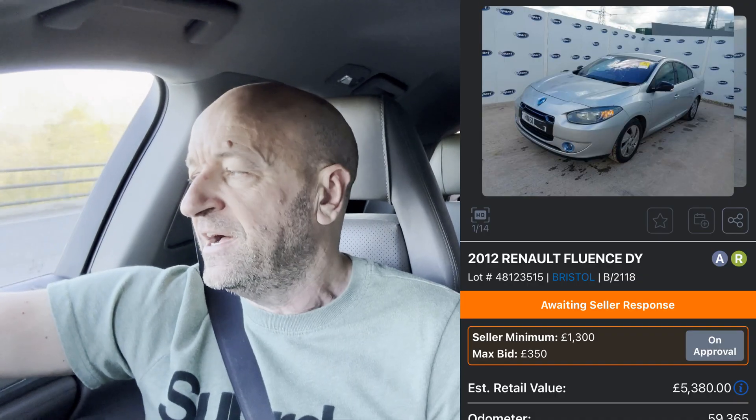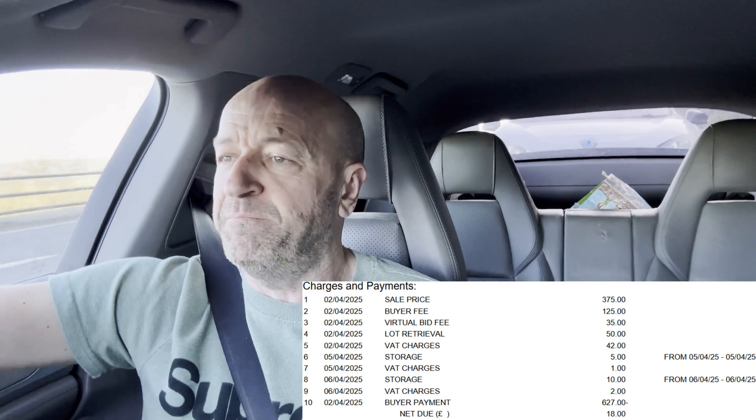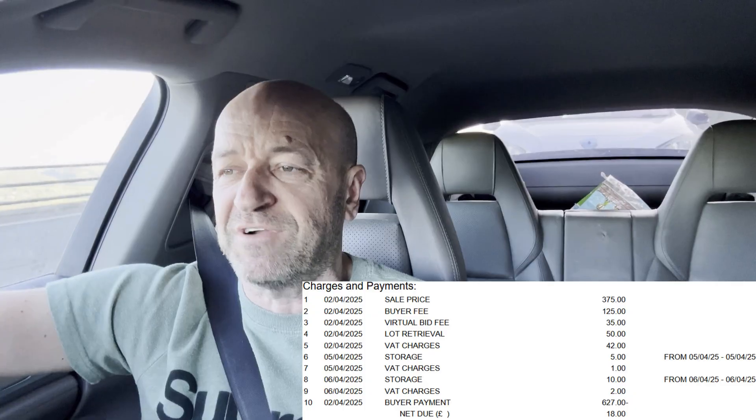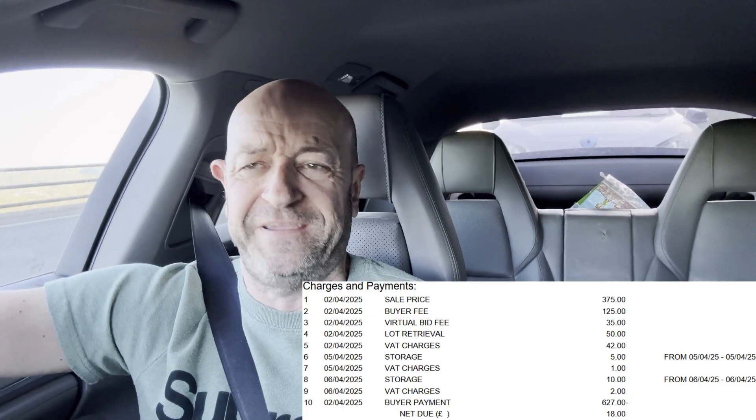The car cost me — I think the winning bid was £375. Plus all the fees — lest we forget Copartes and their myriad of fees. Lock retrieval fee, fee for bidding online, fee for driving through their gate and using their gravel drive, loading fees, whatever else — takes the total to about £650.